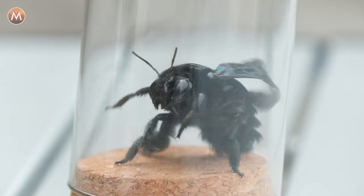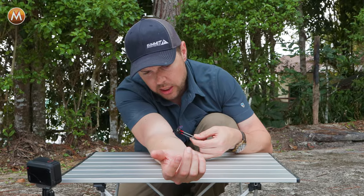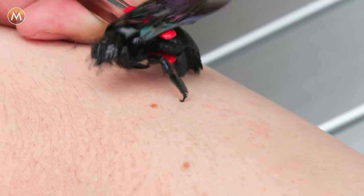This bee is ticked, and it is going to sting the heck out of me. One, two, three.